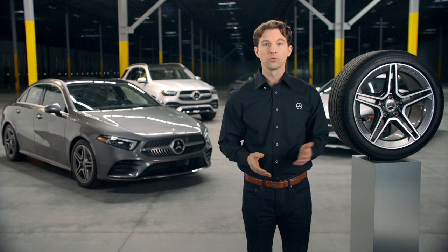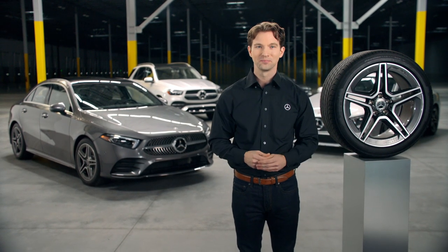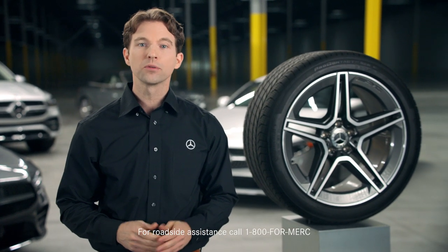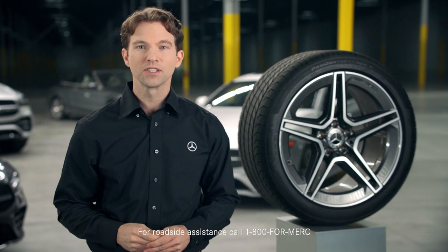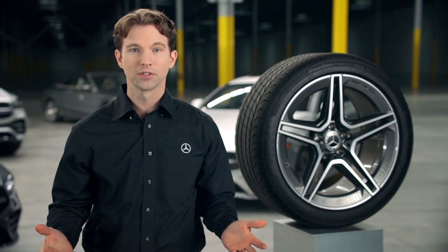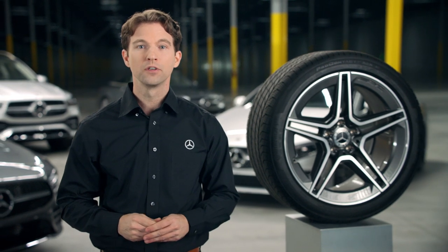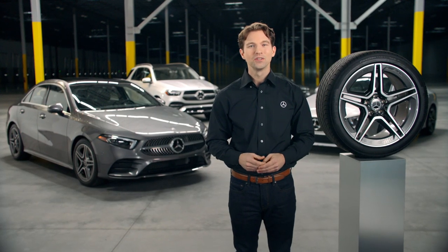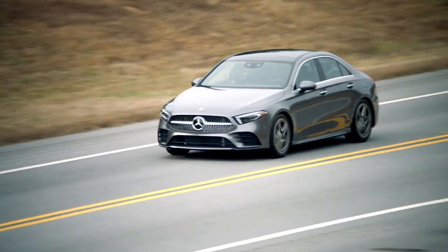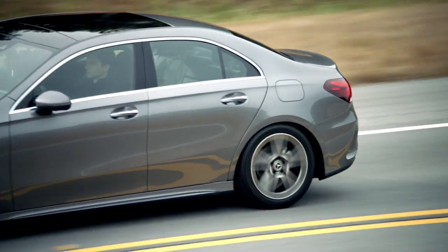Now let's talk about what a run-flat tire is and why Mercedes-Benz frequently equips their vehicles with them. Run-flat tires, or extended mobility tires, are engineered with a reinforced sidewall, which will let you drive a limited distance on a flat tire. So you don't have to keep a spare wheel, tire jack, and other tools. Not only does this give you more trunk space, but it also reduces weight, which helps improve fuel economy. Most importantly, you no longer have to change a tire in a potentially dangerous roadside situation. Simply drive on the flat tire to a service station, Mercedes-Benz dealer, or a safe place to further assess the tire condition.